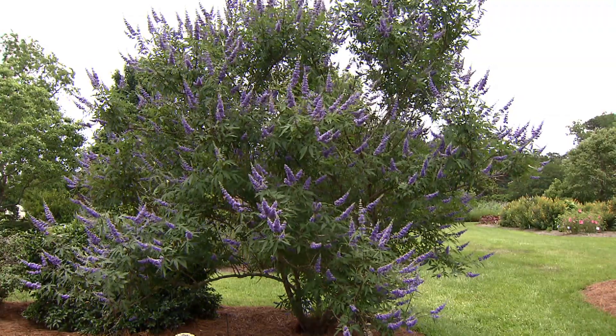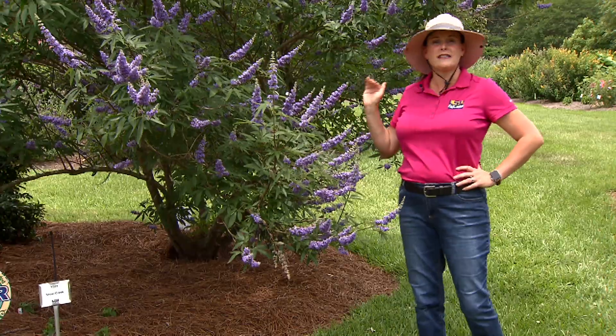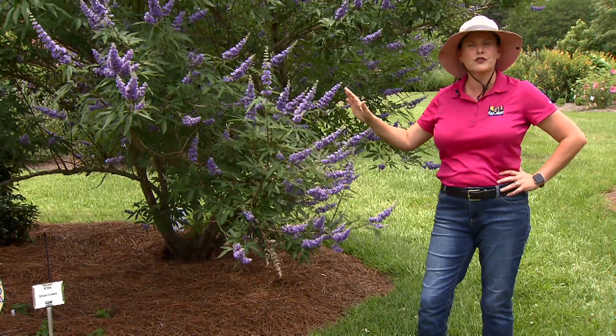It's a shrub that grows kind of like a tree, will grow 12 to 15 feet in height and about 8 feet wide. Now it's a deciduous tree — it will drop its leaves — and you kind of want to train it like a crepe myrtle.